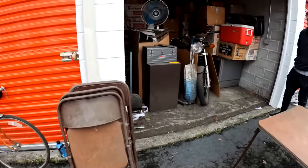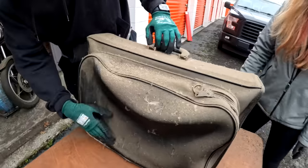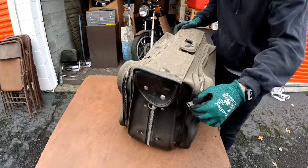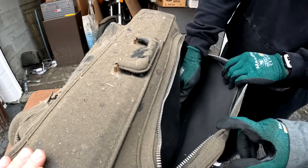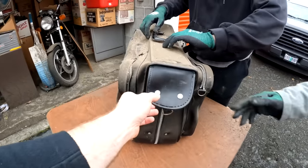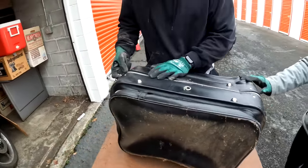We're going to open the motorcycle bag first. Remember we have Holden's Ventures, Ashley Ventures, Grandma Ventures, and Wade's Ventures — the whole family. Oh my gosh, this is dusty. Let's start on the side. I don't even know if that's going to open — that's 35 years of tape. Look at the dust pile. I think it's a jacket in there. The zipper is broken.